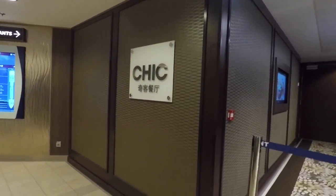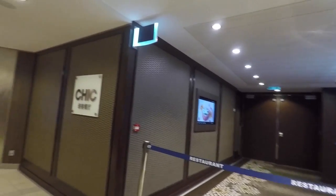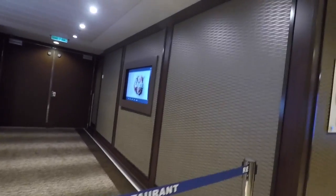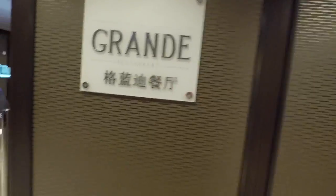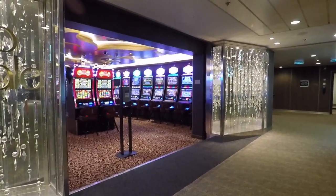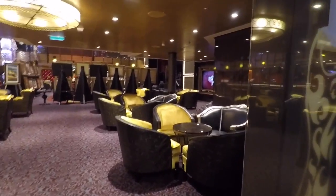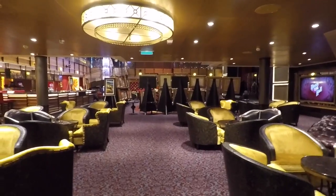Here we have two of the four restaurants that you can go to during the night. Cheek is a casual restaurant that serves meals, and the Grand Restaurant is the formal restaurant — every night is formal. You can select between four different restaurants, and I'll show you the other two on deck four. Over here we have Casino Royale — not allowed to film in that. Forward of the ship you will find the Music Hall, where live performances and comedians will perform.